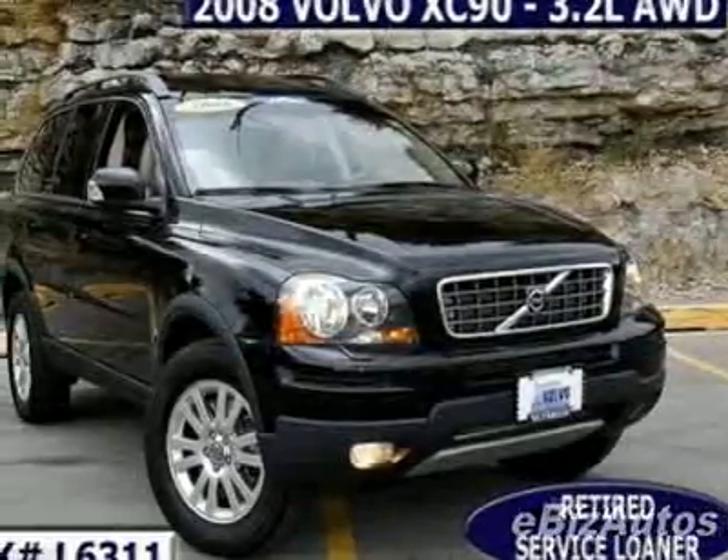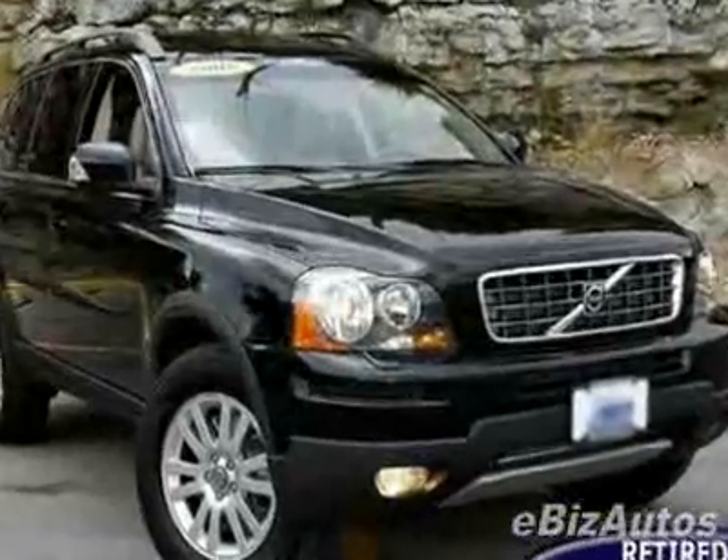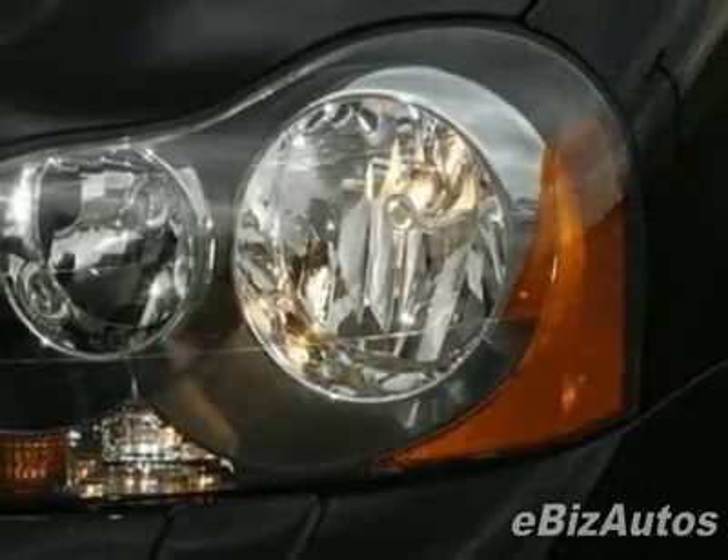Come take a look at this 2008 Volvo XC90 3.2. Carfax certified this XC90 as having one owner. This XC90 has just under 9,000 miles. For your protection, this vehicle has a factory warranty.